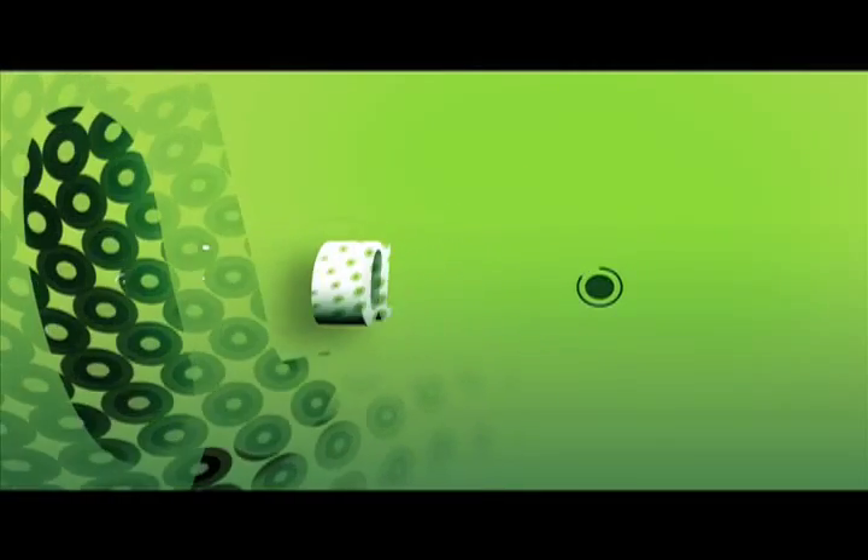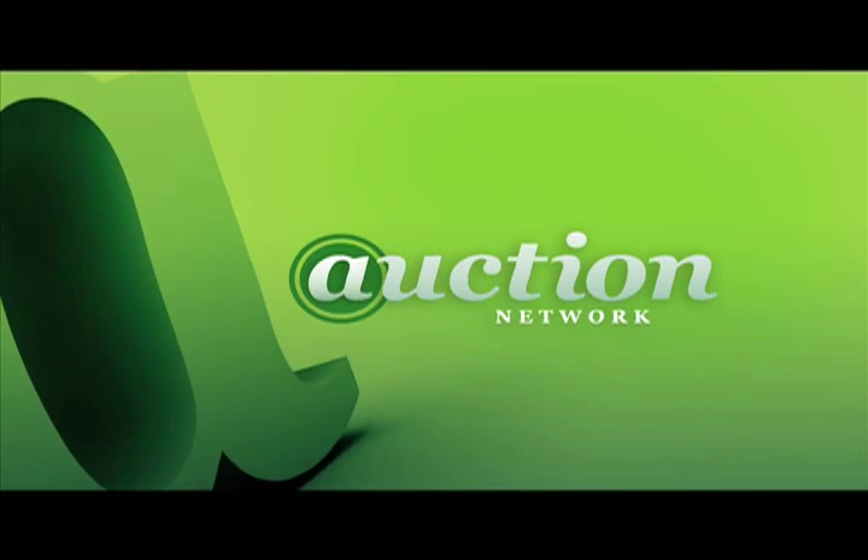Watch, bid, win — only on the Auction Network.